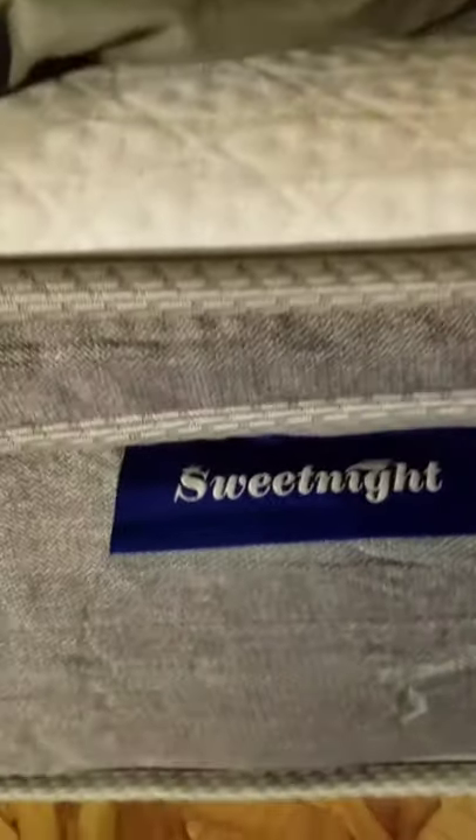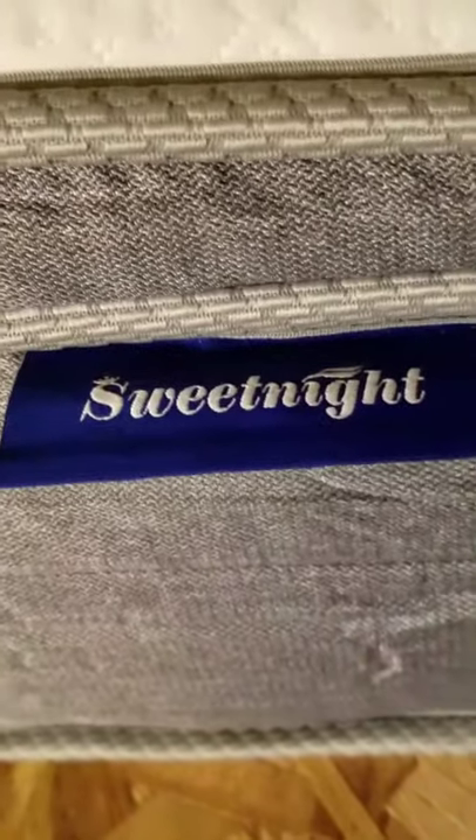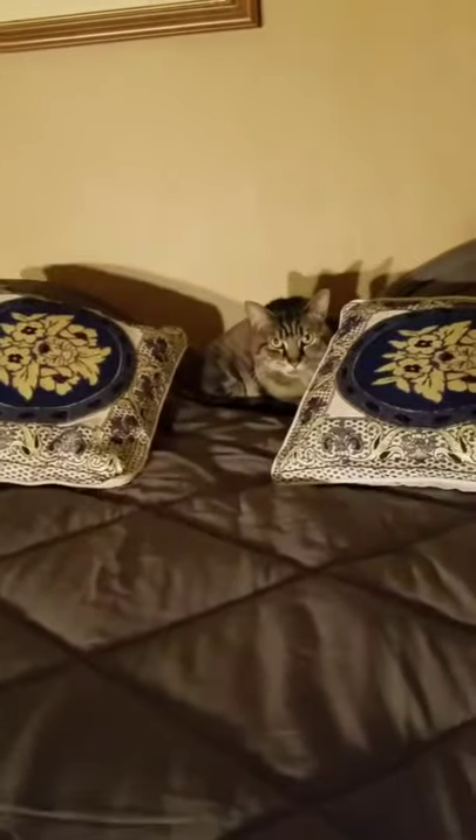I absolutely love this mattress — my puppy is laying on it already. This is from Sweet Night. It has a nice pillow top where the memory foam is. My back was hurting and after sleeping on this for two nights my back feels so much better. I can actually walk straight when I get out of bed in the morning, which before I couldn't — I was just shuffling along.